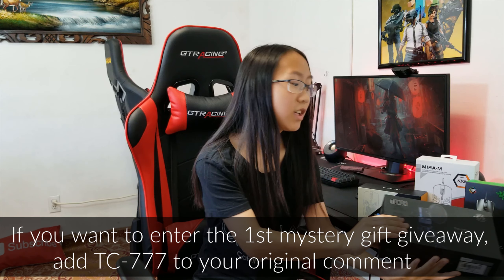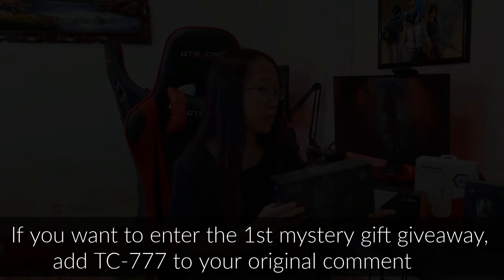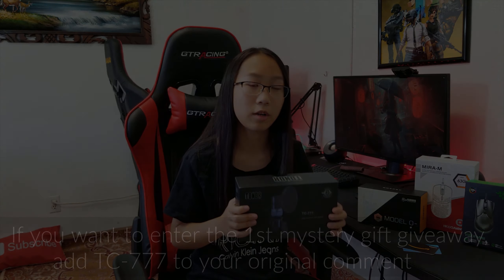The first mystery gift is the Tonner Mike TC777, and this mic set will be for the second winner. The second mystery gift is three Fortnite battle passes — one battle pass for the third winner, one for the fourth, and one for the fifth.